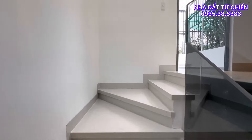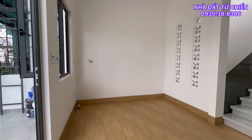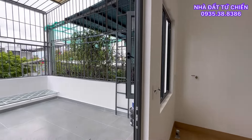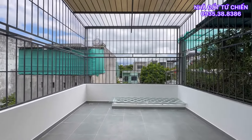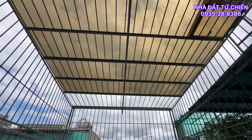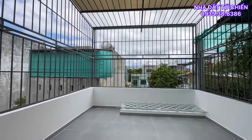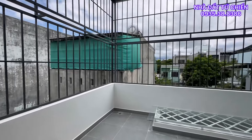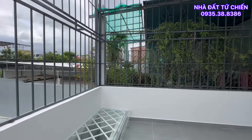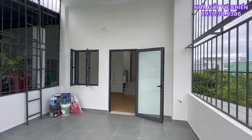Chúng ta sẽ di chuyển lên không gian cuối cùng trên tầng 3. Trên này chúng ta sẽ có 2 khu vực chính là sân phơi, phòng giặt và phòng thờ. Khoảng không gian phía sau được làm khung sắt và che mái tôn — khu vực này dành cho chúng ta phơi đồ. Có sẵn lối lên mái, khu vực không gian này rộng rãi lên đến 25m².